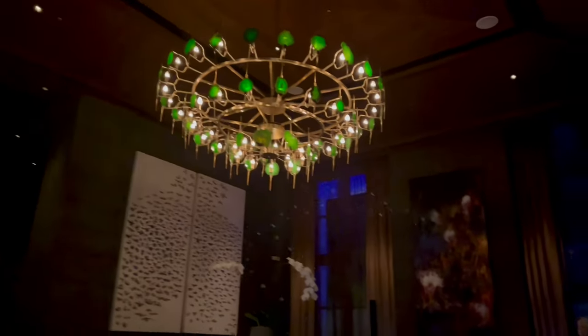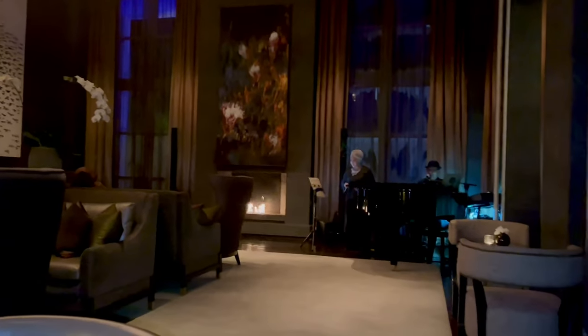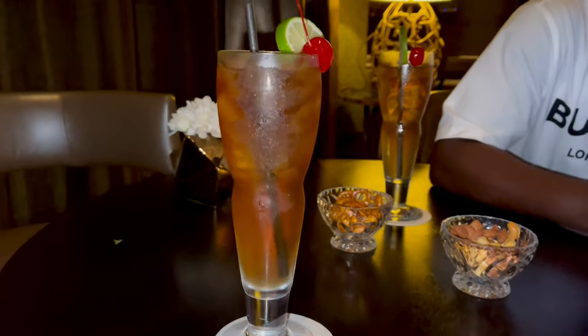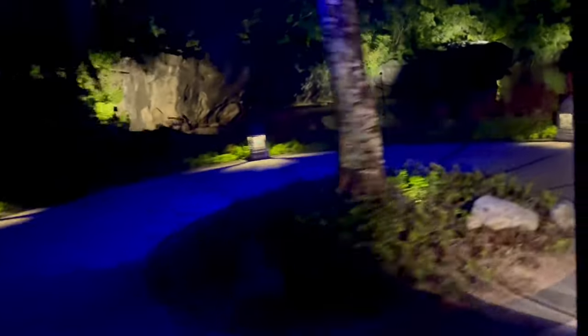We're done with dinner and the live band showed up — we went down for the show. Now we're heading back to our villa.